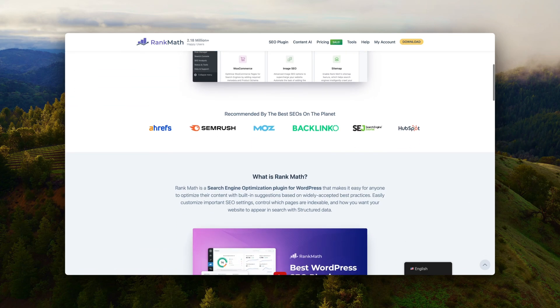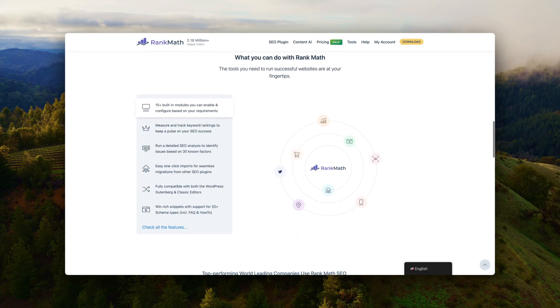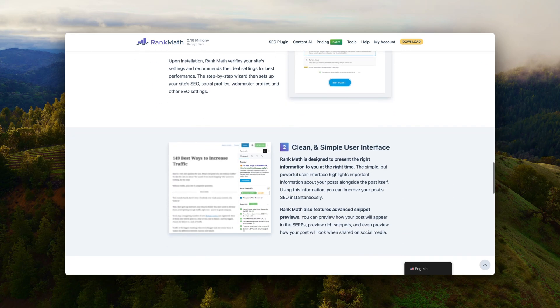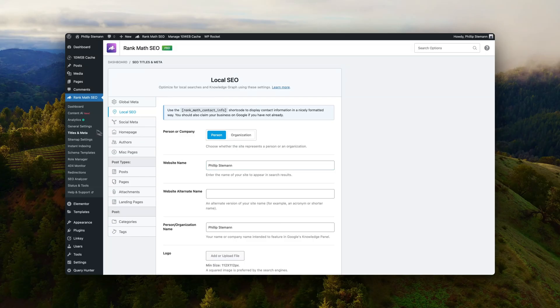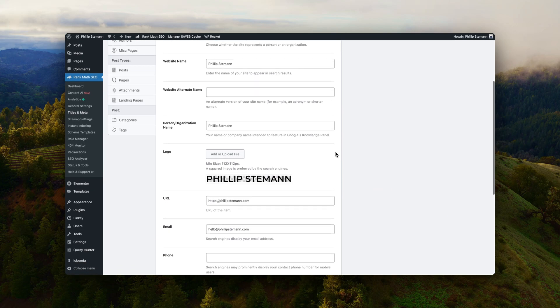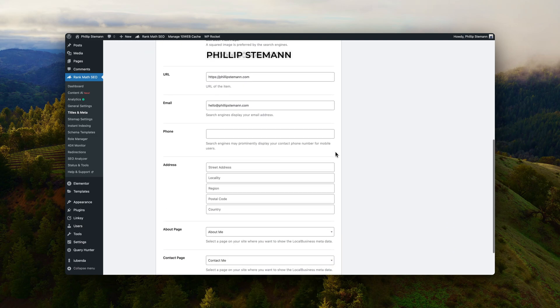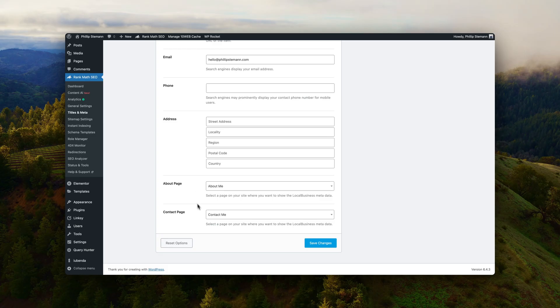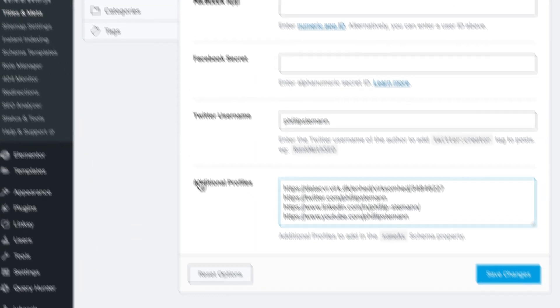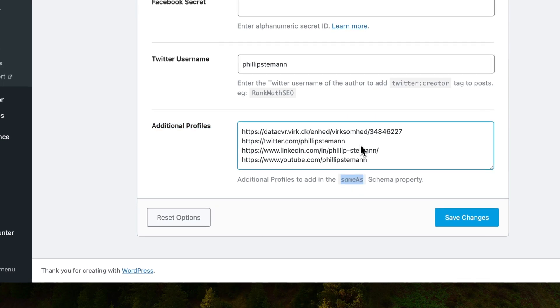The last plugin is RankMath, an SEO plugin. Even though WordPress is super SEO optimized out of the box, RankMath takes it a step further and allows you to build EEAT, customized schema, and many more things. I recommend going in and setting up your local SEO — whether you're focused on local SEO or not, it doesn't matter. Here you tell Google that you're a real person or business, entering your address, business name, about page, contact page, and something called 'same as' — which tells Google where you're available on other websites such as LinkedIn or Twitter.